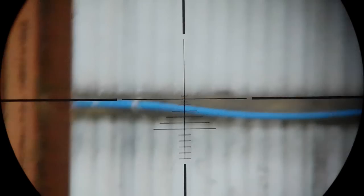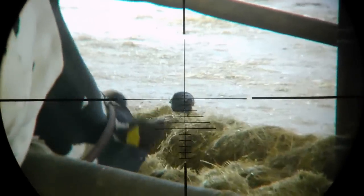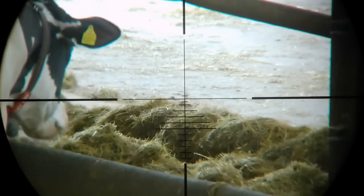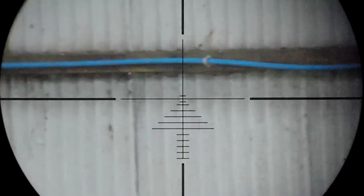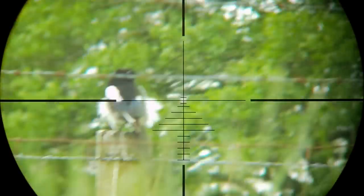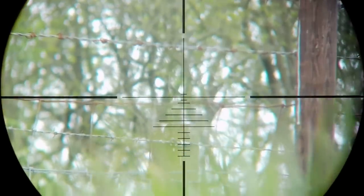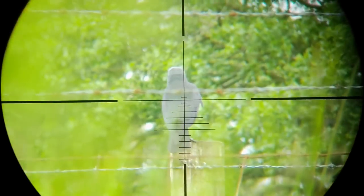Did you see that? Cause I didn't — the Tacticam had hardly started filming when I took the shot. Nuts, he ducked it. That's what happens when you wait around too long for the camera to start. These next few are overlooking a sheep feeder that the birds were coming to. Just about got that one on film — I do wish the Tacticam had a quicker startup time though.